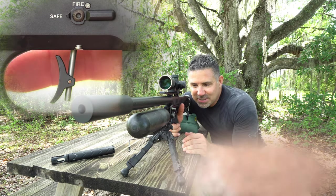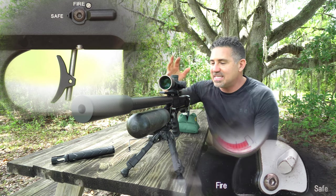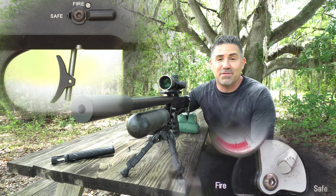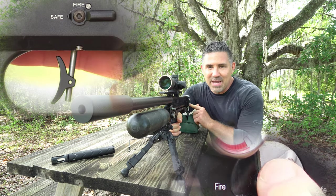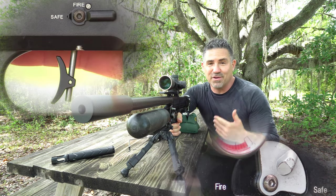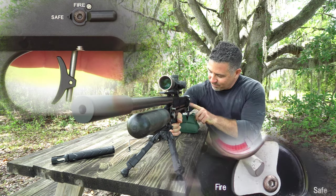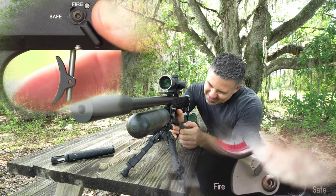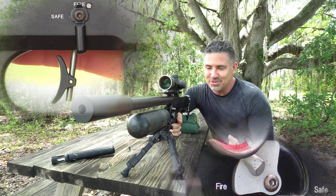Down here in the firing position, I wasn't actually able to reach this safety with my thumb, and I've got pretty decent-sized hands. I do shoot a lot of ARs and I've never had that be a problem before. And this one in the back here, I just plain would forget about all the time when I was out there on the hunt. But the way to deactivate them is you just flip that one forward, come over to the side of the gun, flip that one off, and then you're able to shoot.